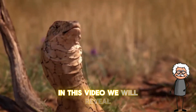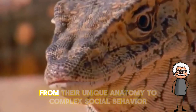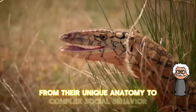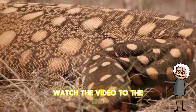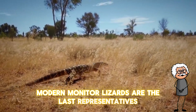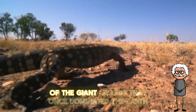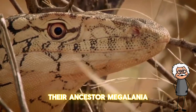In this video we will reveal all the secrets of these amazing creatures, from their unique anatomy to complex social behavior. Watch the video to the end. Modern monitor lizards are the last representatives of the giant lizards that once dominated the earth — their ancestor, Megalania,